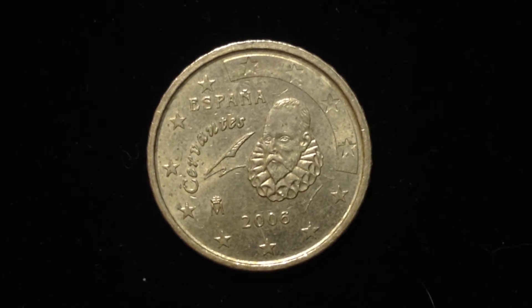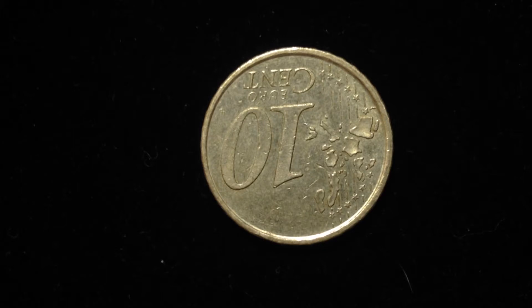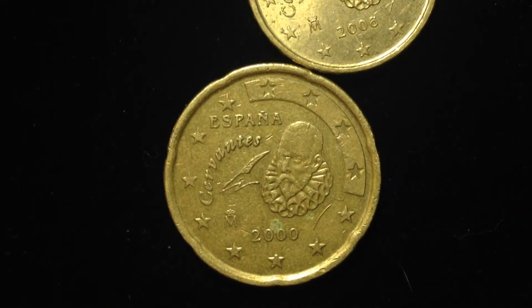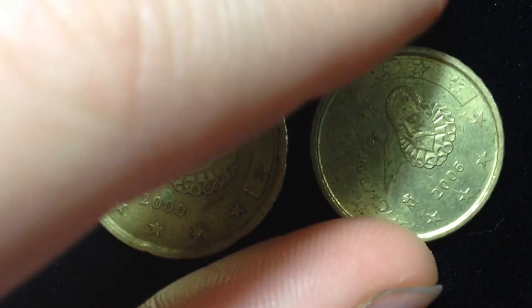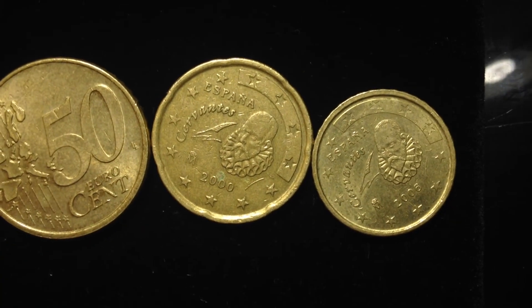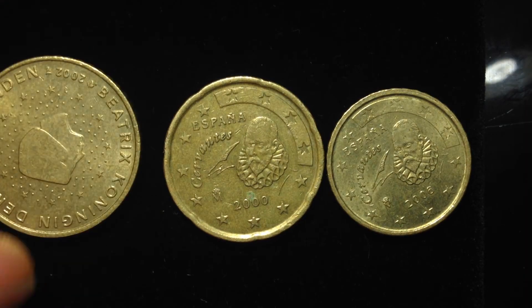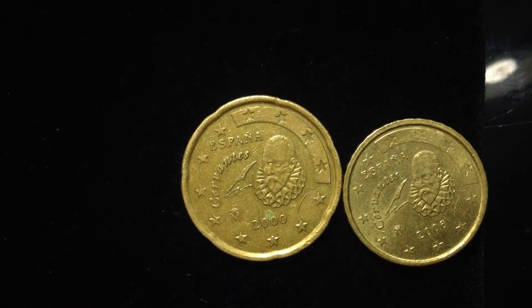Let me flip this back over. I've got a whole stash of euro coins that we'll be making individual videos about. Similar to the 10 euro cent coin we just looked at, here is the 20 euro cent coin from Spain. The 10, 20, and 50 euro cent coins all have the Nordic gold. Here you can see the size difference between the 10, the 20, and the 50 euro cent coins.